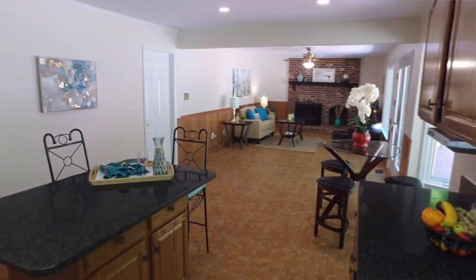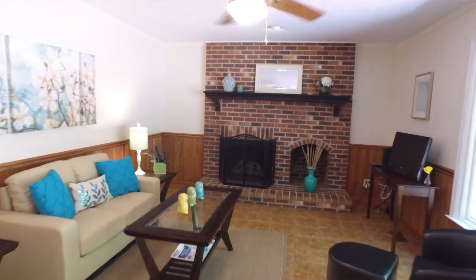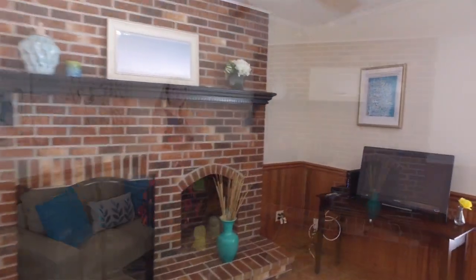Right off the kitchen, we now come into the family room. As you can see, it has a lovely gas fireplace, so on cold winter nights you can cozy up right here and keep warm.